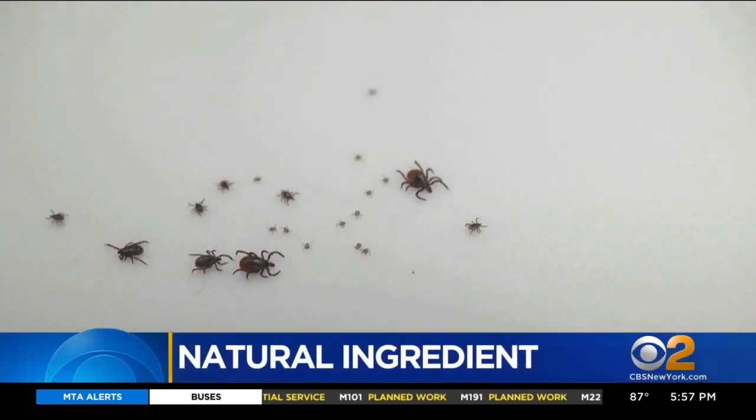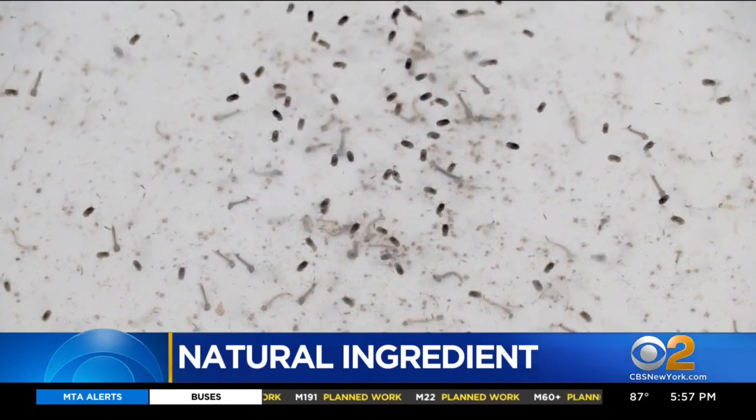A new weapon could help fight insect-borne illnesses as cases have been rising across the country in recent years. CBS 2's Nichelle Medina has more on the natural ingredient being developed to repel ticks and mosquitoes. Mosquitoes and ticks are not just a nuisance — they can transmit life-threatening diseases.